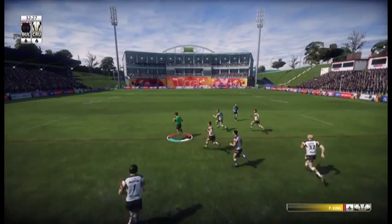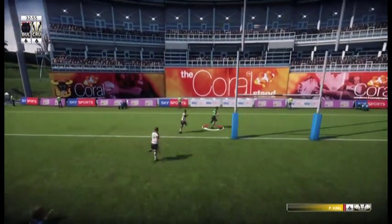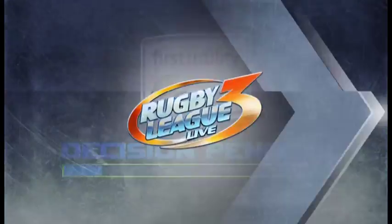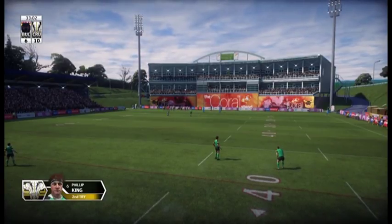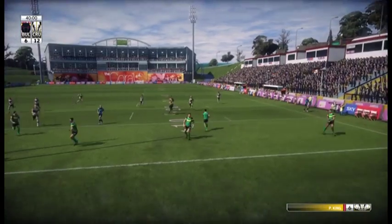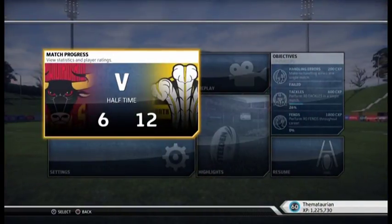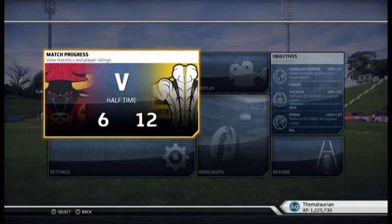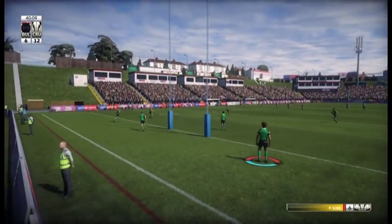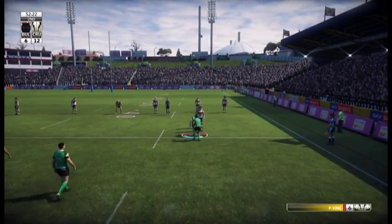Through the gap we go. Now that's a little mistake from the fullback and Philip King will take full opportunity of that. Against the run of play, under all sorts of pressure, the North Wales Crusaders come up with the goods. 12-6. Great half in the Challenge Cup — the score is 12-6 to the North Wales Crusaders in the semi-final.